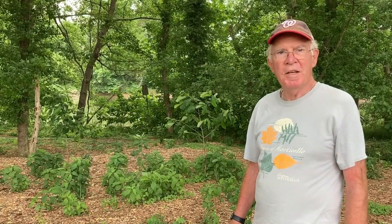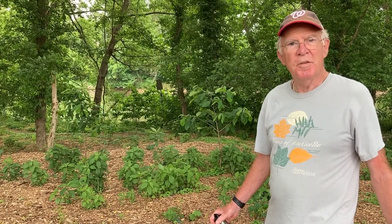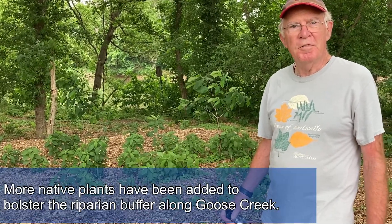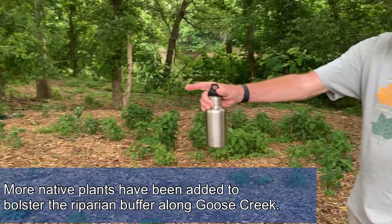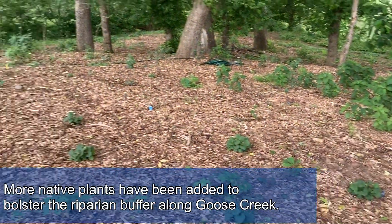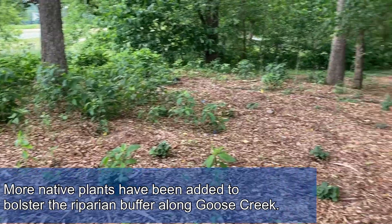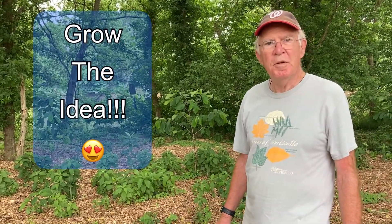One thing I can say about the Loudoun Soil and Water District and their programs is they're truly enablers. We started out with what they suggested and then went on to do other projects on our own. But if it weren't for starting with some funding and grants, we probably never would have done any of this. The success can be seen here — these were all recently planted by our local middle school, and we're very happy with the continuation of native plants in the area. It helps grow the idea in the community that native plants are good.